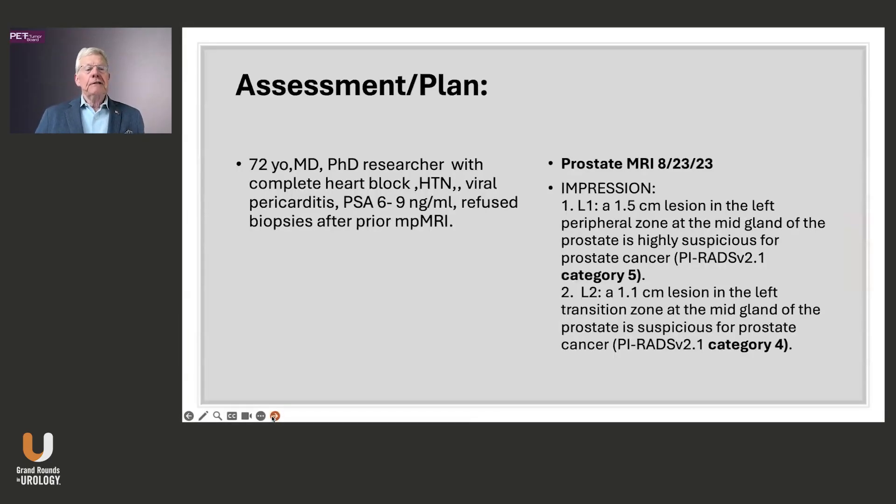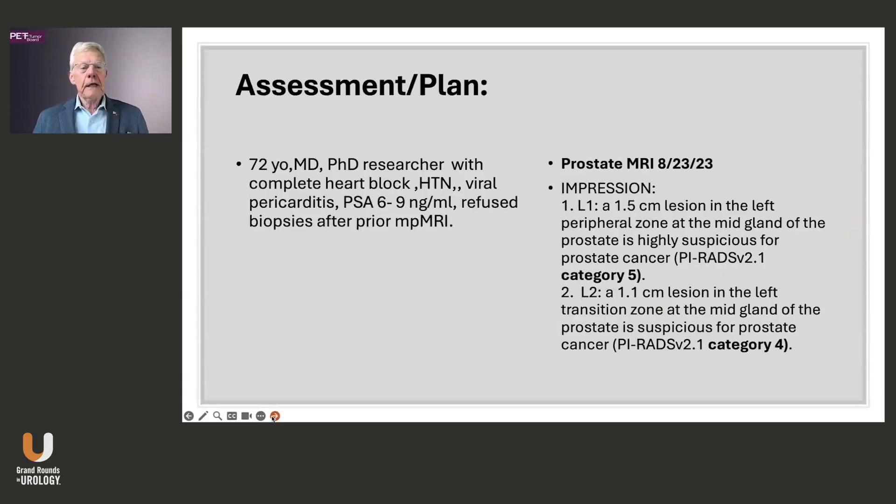This is a 72-year-old MD and PhD researcher with some medical problems. I saw him with a rising PSA, and he had an MRI showing PI-RADS 4 and 5. He didn't feel very strongly about having the biopsy and didn't want to do it. He had some travel and put it off. I'm sure we all agree that with these MRI findings and PSA, he needs a biopsy.